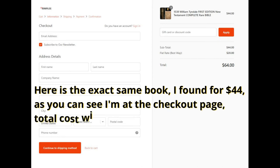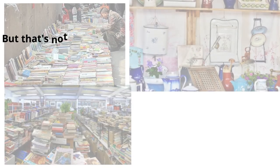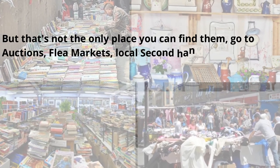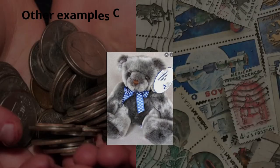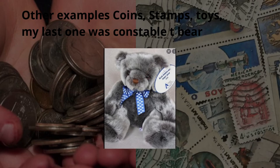Here is the exact same book I found for $44. As you can see, I'm at the checkout page — total cost with shipping: $64. But that's not the only place you can find them. Go to auctions, flea markets, local second-hand places, church street markets, and school fairs. You can also do this with any collectible.